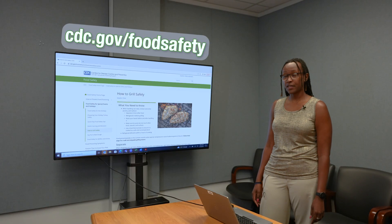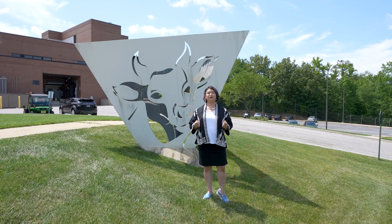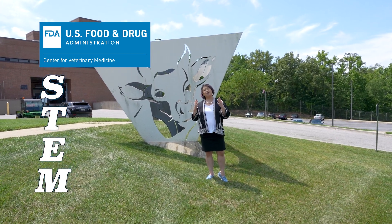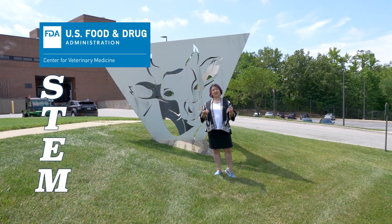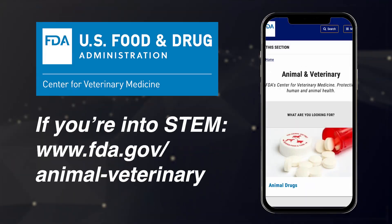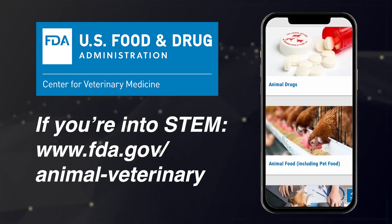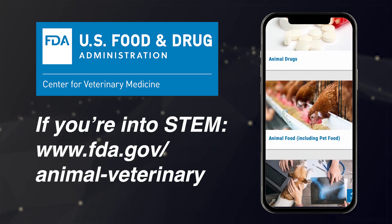But there are easy ways to keep yourself safe and you can find them here. Thanks everyone for showing us how CVM uses STEM. I'm Dr. Regina Tan and I'm the Director for the Office of Applied Science here at the Center for Veterinary Medicine. If you're into STEM, check out our website to learn more about us and the critical work we do every day to protect people and animals.